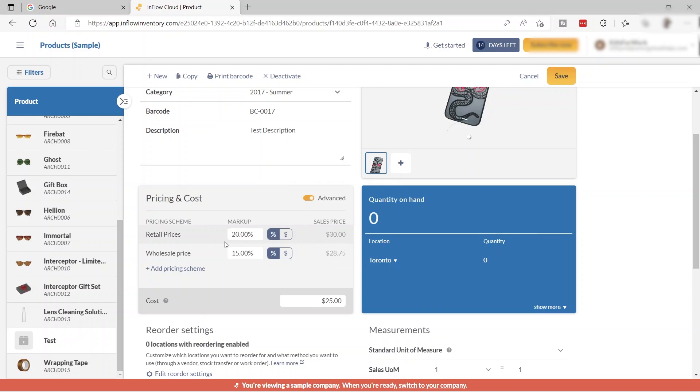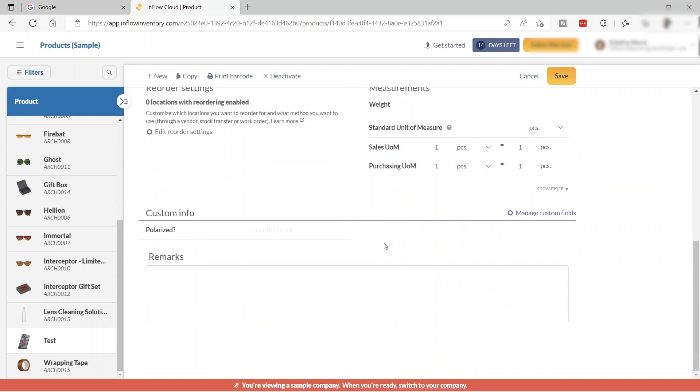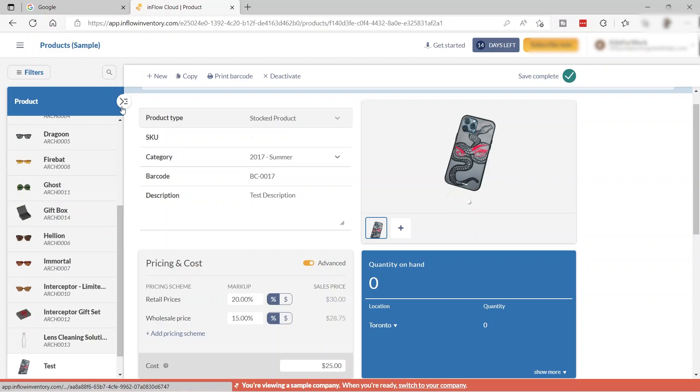inFlow automatically calculates the price based on the markup percentage you want to earn from each product. You can also add the quantity on hand — for example, 25 units — and the product measurements like weight. You can choose the unit of measure: per box, per case, inches, packs, or pieces. There's also a custom info section for additional fields and remarks.